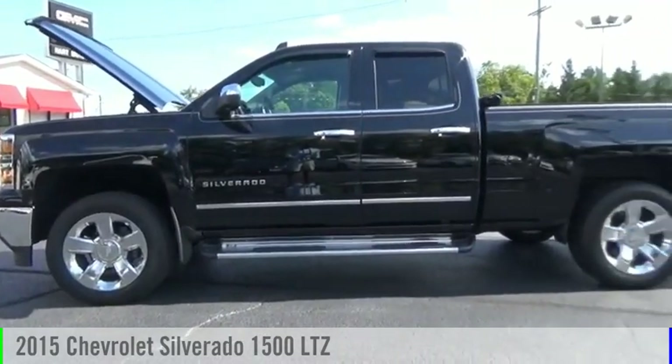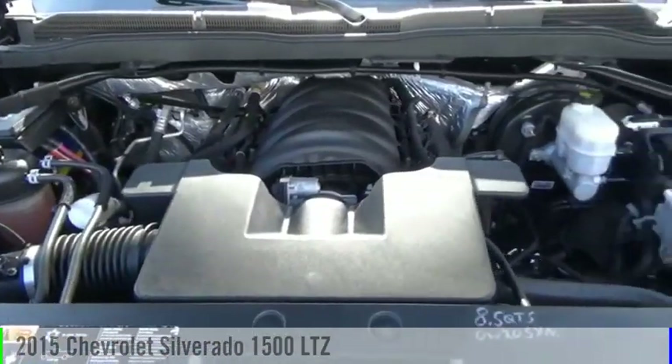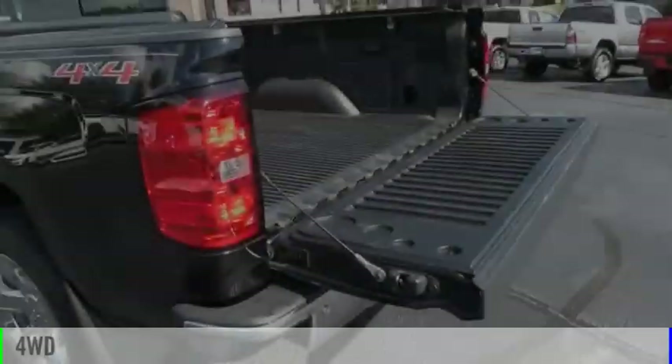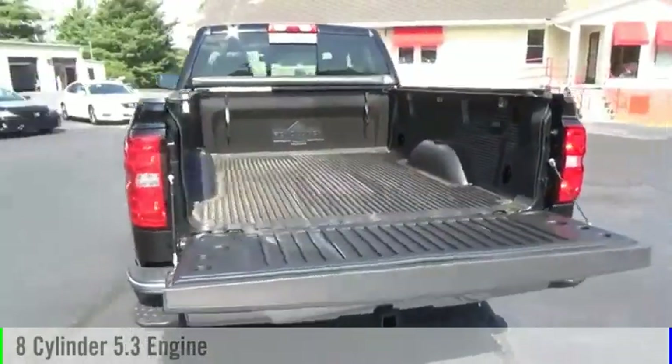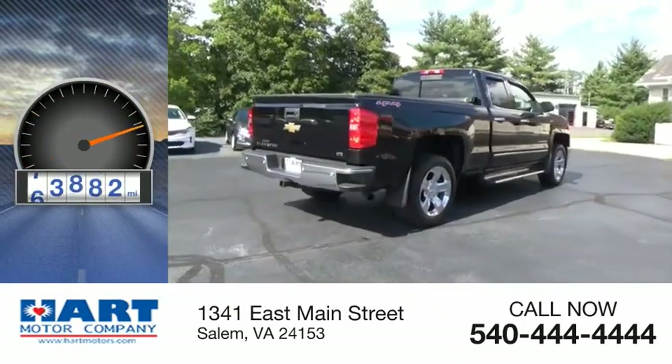Looking for the right vehicle? Check out the 2015 Silverado 1500. This vehicle is powered by a four-wheel drive, eight-cylinder, 5.3-liter engine. This vehicle has less than 75,000 miles.